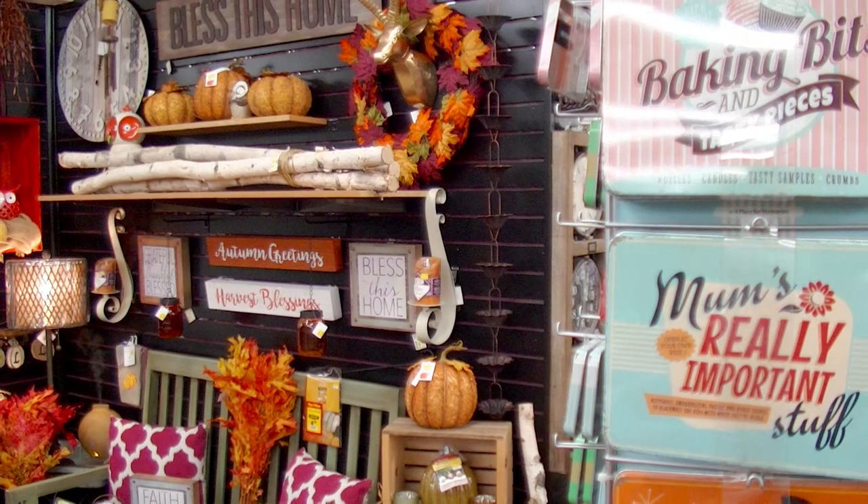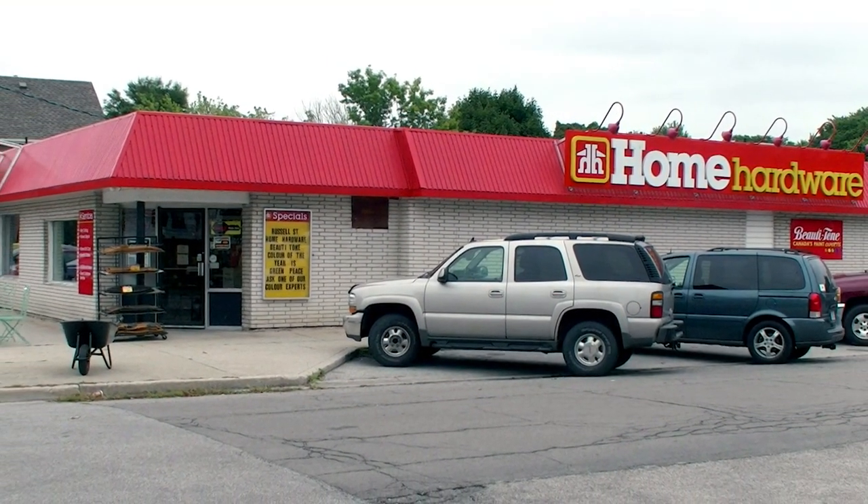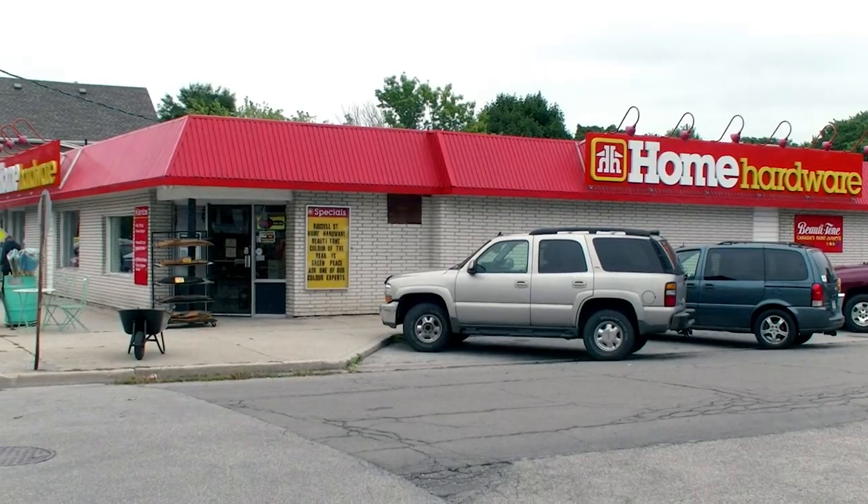For the small store feel with so much more than you'd expect, visit Russell Street Home Hardware, your neighborhood home hardware. 120 Russell Street at Cromwell.